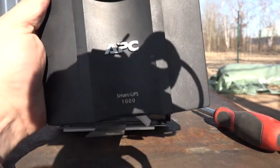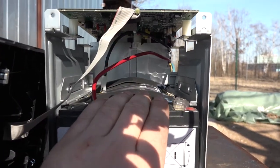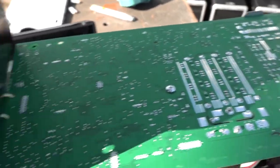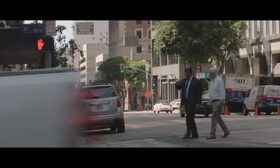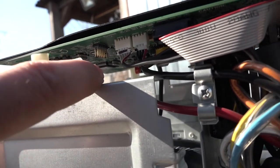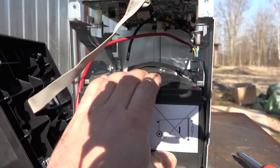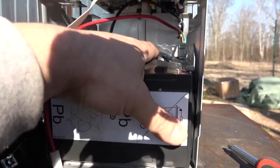So APC, please explain to me how this dumb UPS 1000 cannot detect a fault when the battery looks like this. All of this sophisticated, overcomplicated PCB with a lot of computing power — I don't know what kind of CPUs, memories, and programs are inside — and the main CPU cannot detect this level of battery error. Please explain to me. The bad smell came exactly from the batteries.